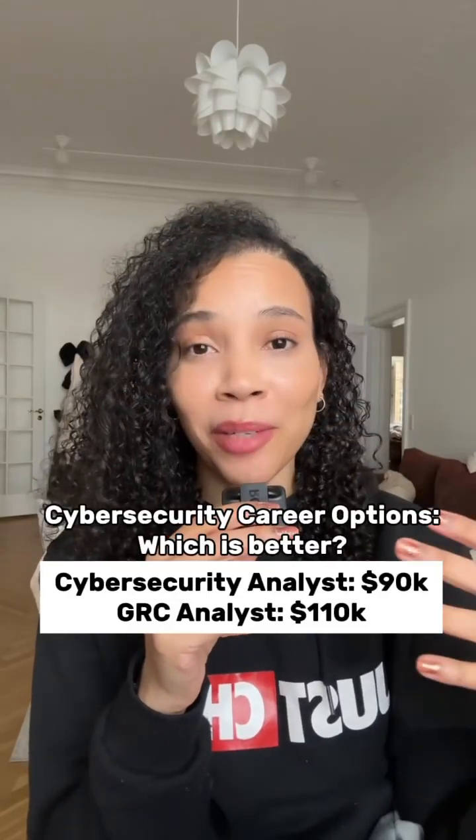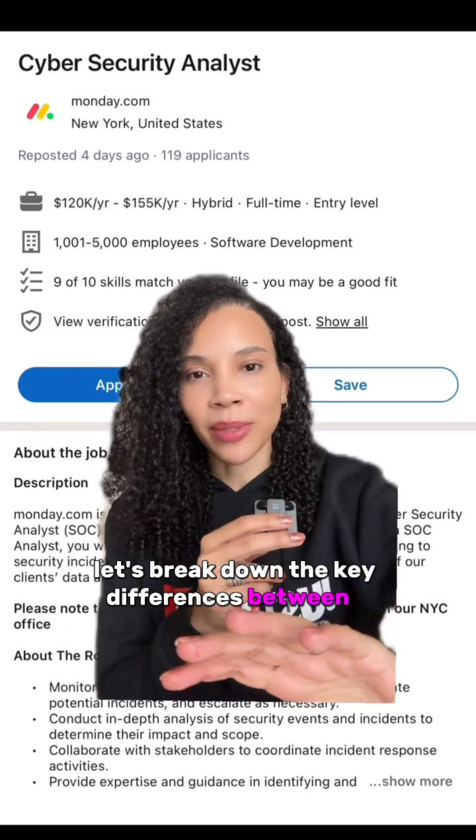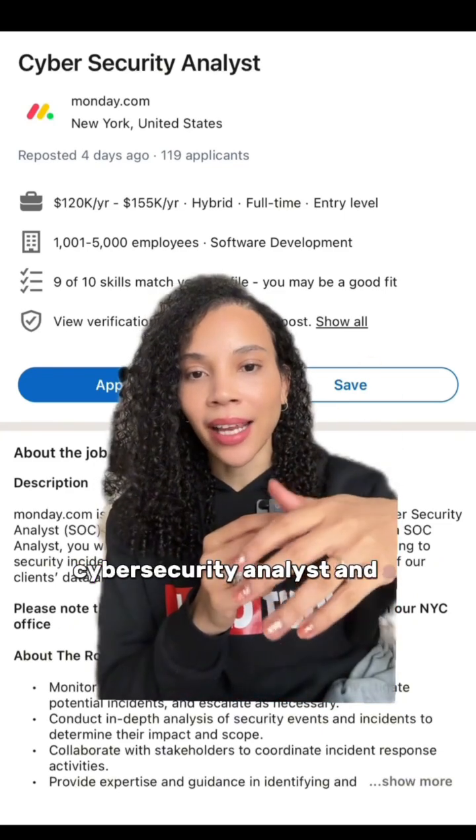So you want a career in cybersecurity, but you don't know which job is a good fit for you. Let's break down the key differences between a cybersecurity analyst and a GRC analyst.